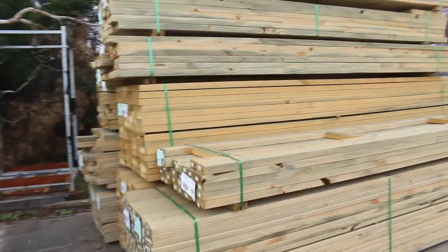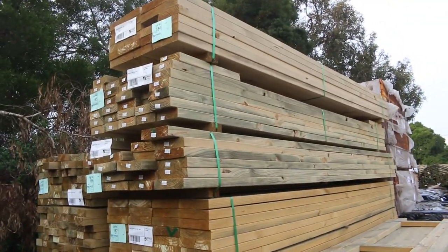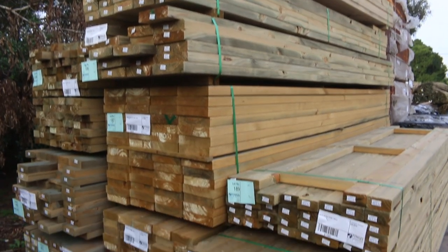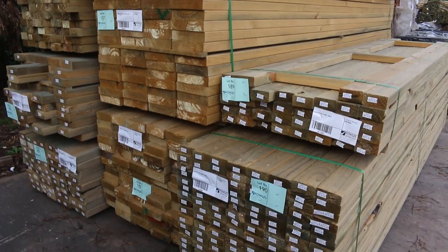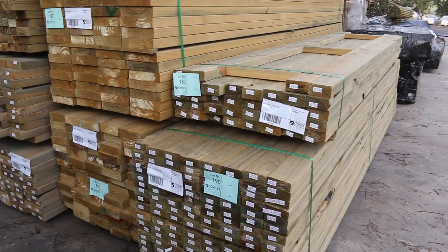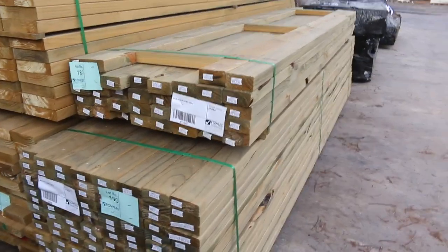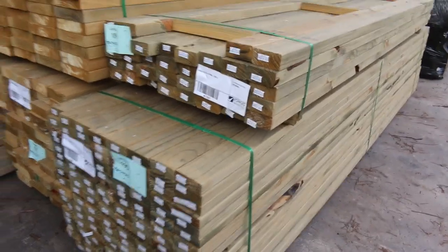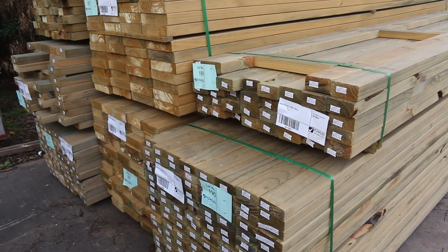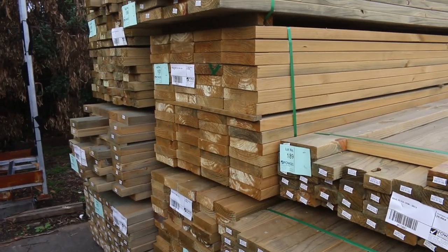Right down the back of the yard here, we've got a heap of treated pine this week. Here's some nice fresh stock that just arrived. Some mid-range 90x45. Also a nice big pack of 90x35 treated, which we haven't had for quite a while — Lot number 190, so check that one out if you've been looking for some 90x35. There's some 190x45 there as well.